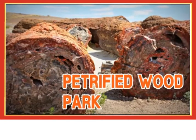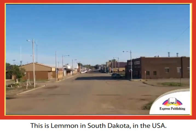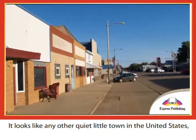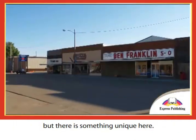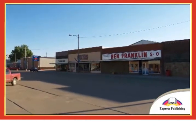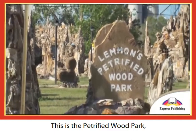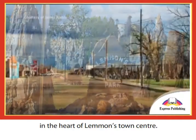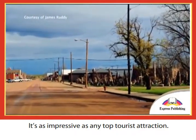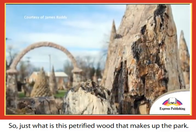This is Lemon, in South Dakota in the USA. It looks like any other quiet little town in the United States, but there is something unique here. This is the petrified wood park in the heart of Lemon's town center. It's as impressive as any top tourist attraction.